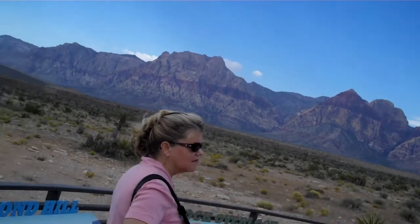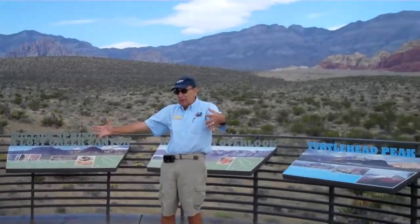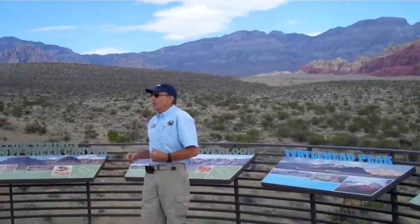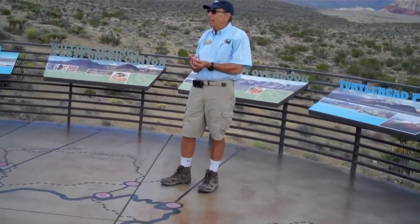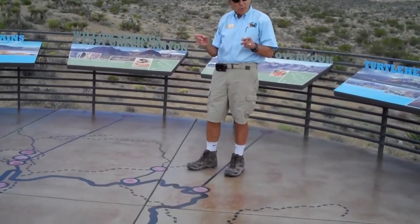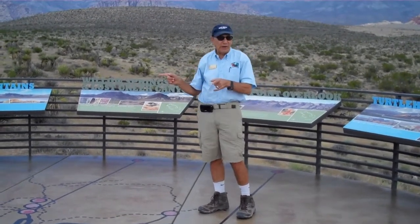Right above that, we have petrified wood — big logs, petrified wood like this. Has anybody ever been to the petrified forest of Arizona? It's the same formation — the petrified forest member of the Chinle Formation.